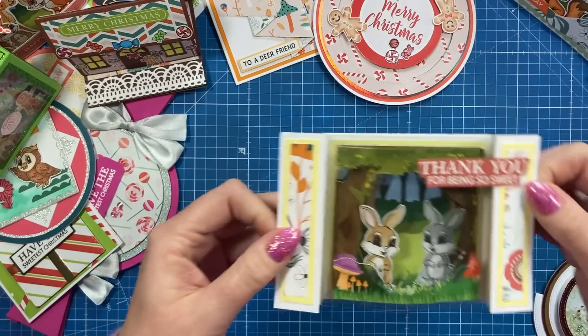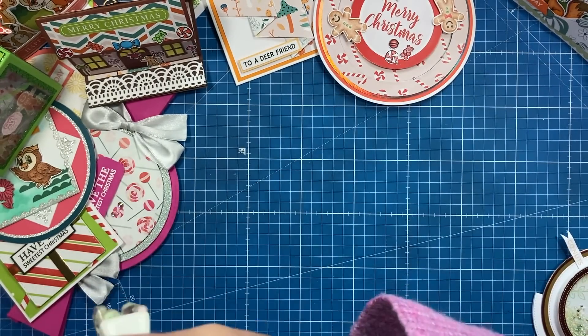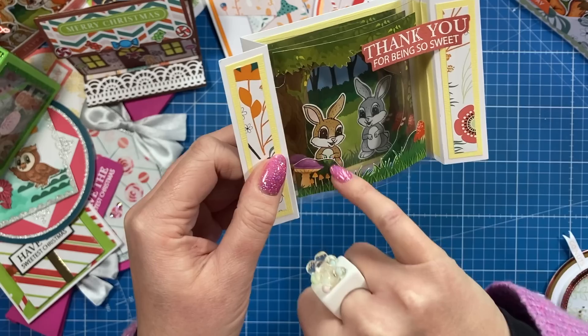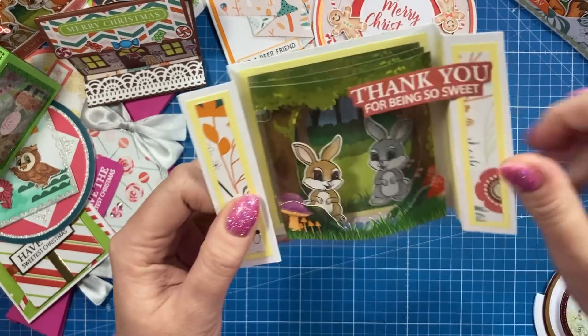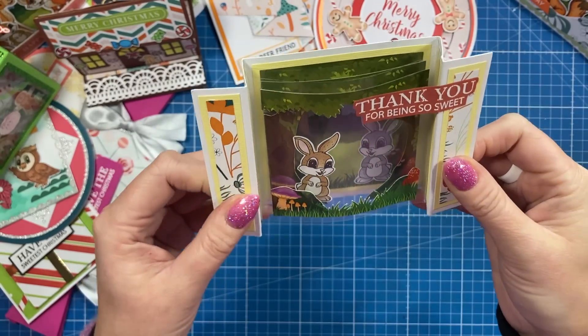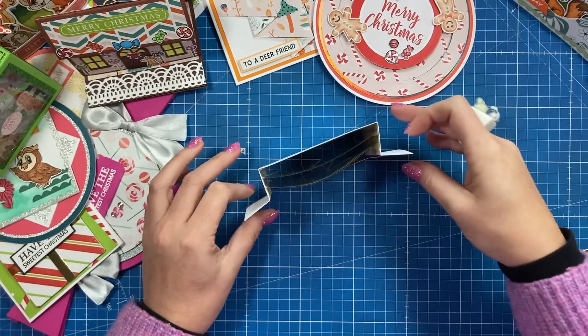And we've got this little 3D diorama here, which is used in the scenes. So Jessica has cut a piece out of each kind of picture and placed it on the acetate there. Isn't that clever? Thank you for being so sweet. Really like that one. Very cute.